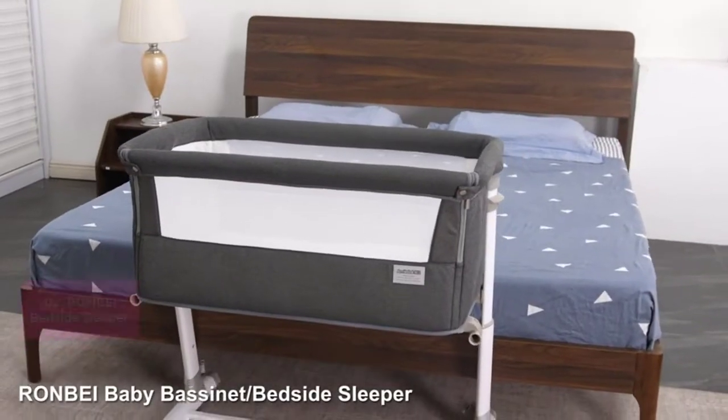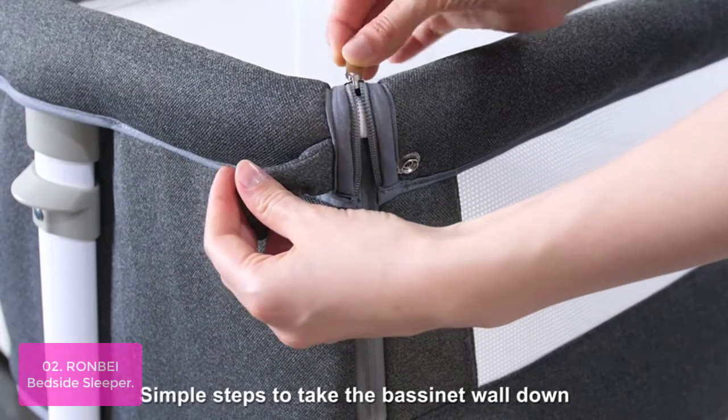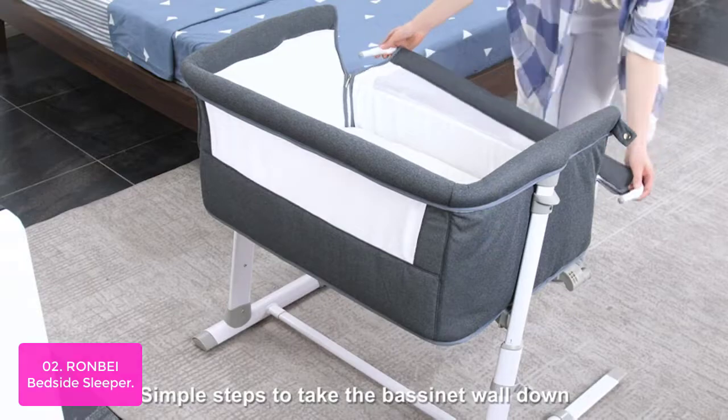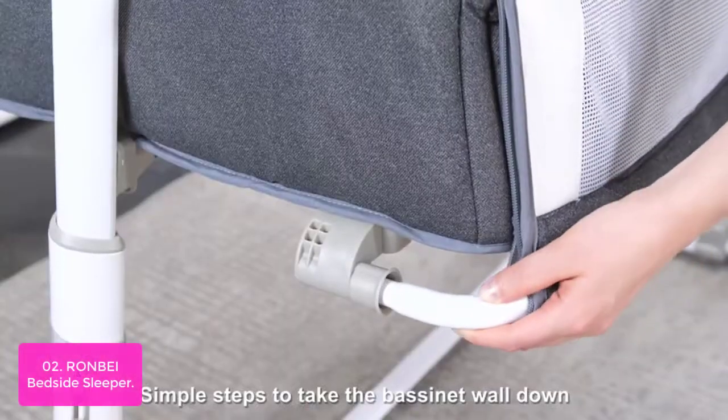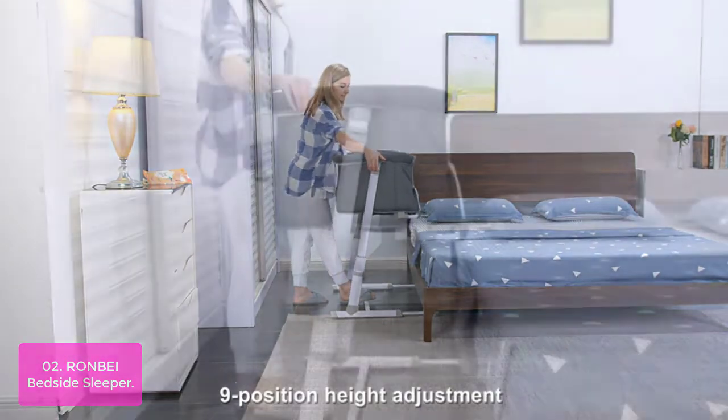List number two: Ron Bay Bedside Sleeper. The Ron Bay Bedside Bassinet is a perfect addition to any baby's nursery. Its soft and skin-friendly fabric exceeds safety standards while promoting bedside parent-infant bonding, allowing you to care for your baby comfortably at your bedside.